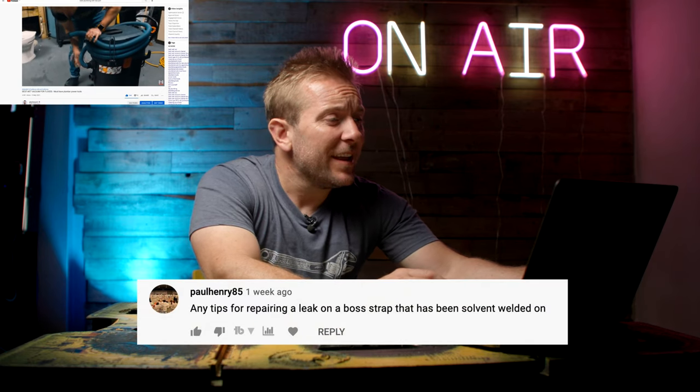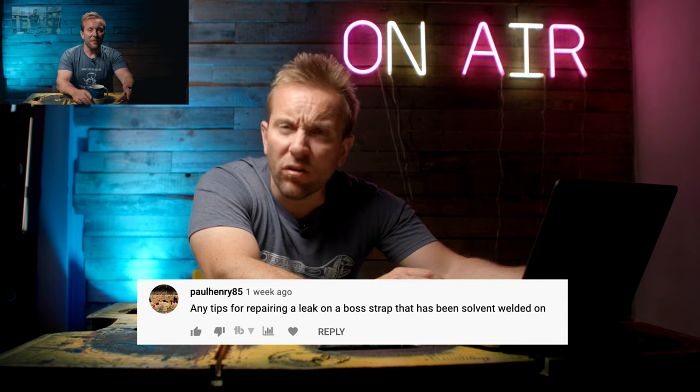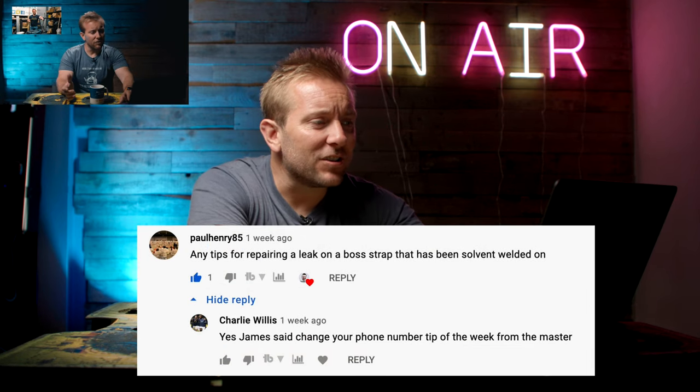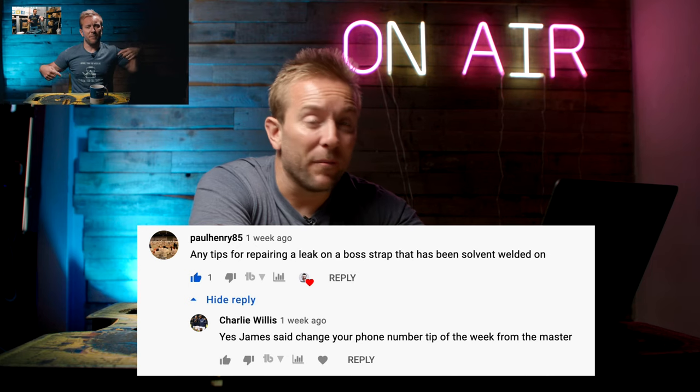Paul Henry85 said, any tips for repairing a leak on a boss strap that has been soldered but welded on? I actually didn't reply to that but I'm gonna give you a little bit of love now. Charlie Willis came back and replied, yes James said, change your phone number. Tip of the week from the master. Tell you what mate, you're not wrong.